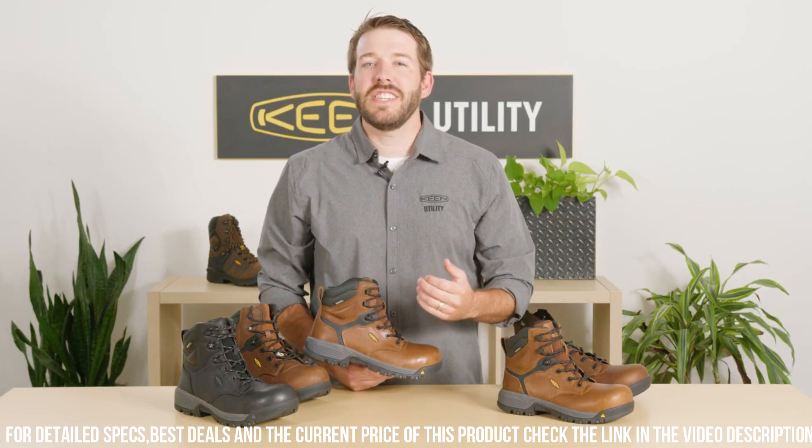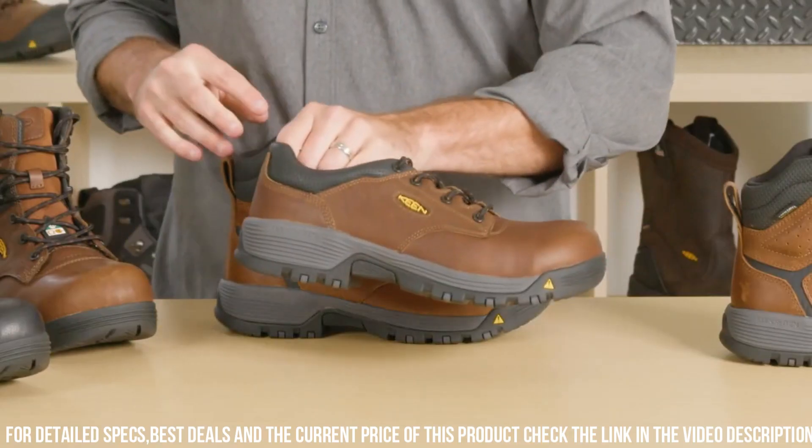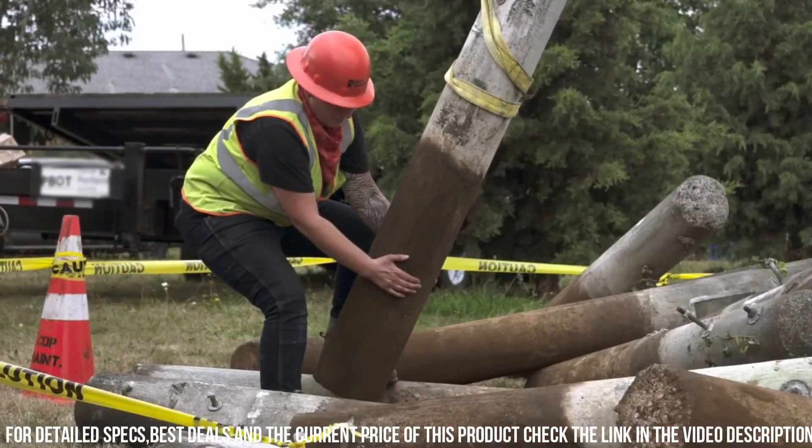Its waterproof leather upper with Keen Dry technology keeps your feet dry and comfortable, no matter the weather conditions. The Soft-Toe design provides lightweight comfort without sacrificing safety.